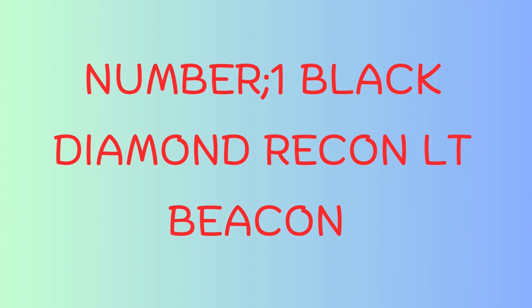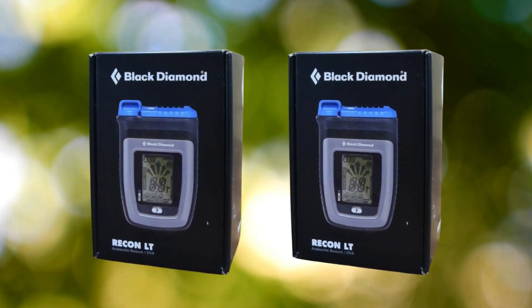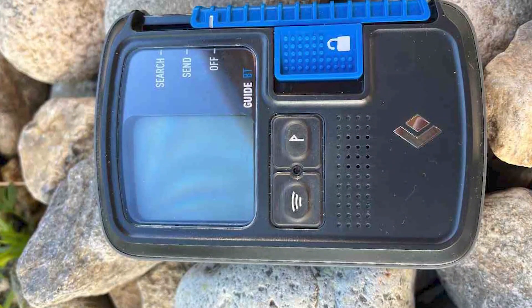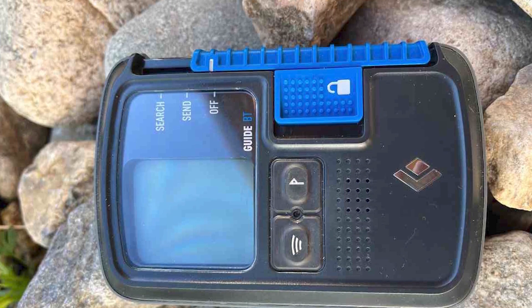Number 1: Black Diamond Recon LT. Performance: the Recon LT Beacon offers reliable signal detection with a 50-meter range, making it ideal for fast and efficient rescues. It's designed for both single and multiple burial scenarios, ensuring you're covered in any situation.